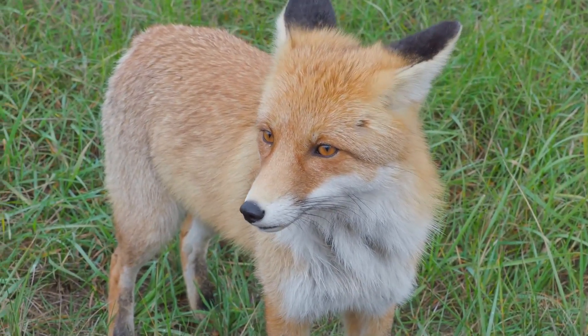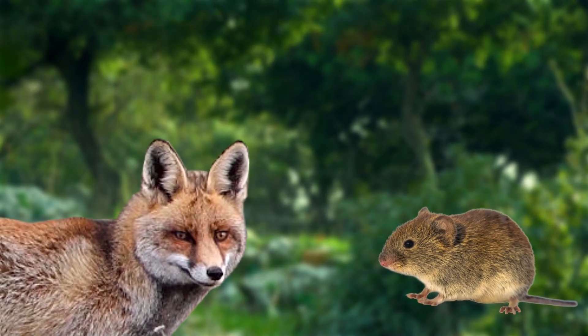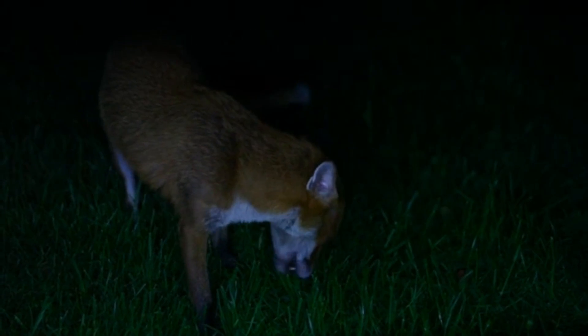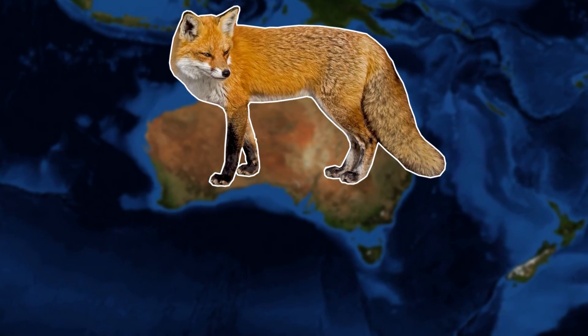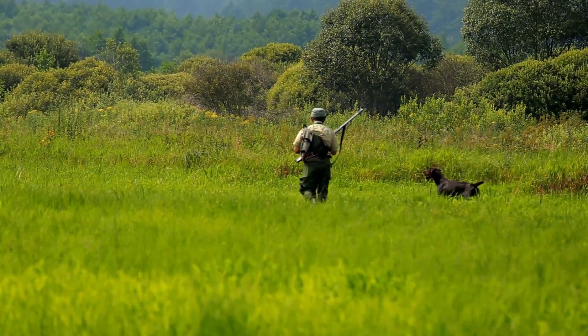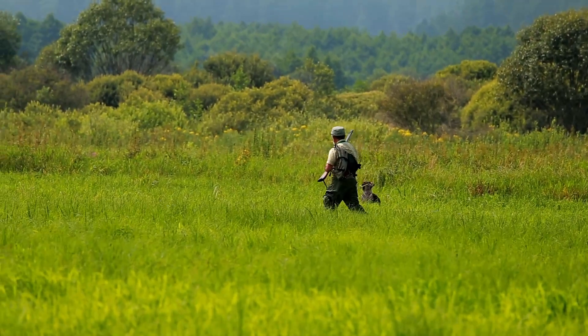Red foxes will prey on almost anything they can get their paws on. In the wild, this mainly consists of small mammals, birds and fruit. But 18% of urban foxes' diet is made up of household leftovers, which just goes to show they can adapt to almost any environment. The red fox was first introduced into Australia in around 1855 for their use in recreational hunting, as their pelts were highly sought after and very colourful.